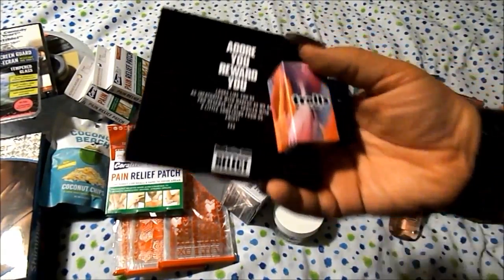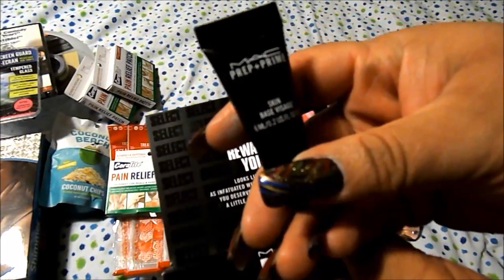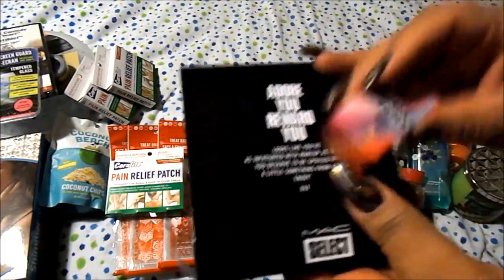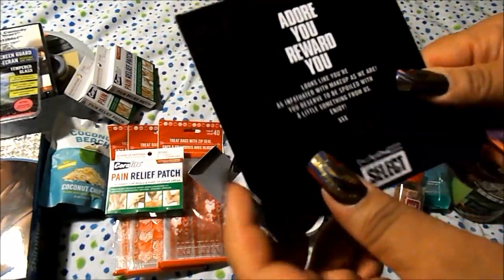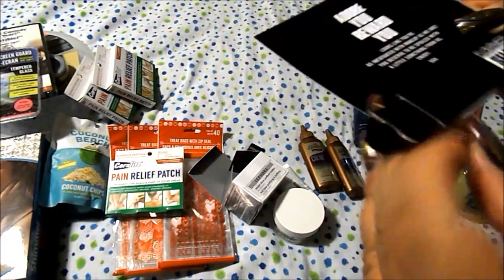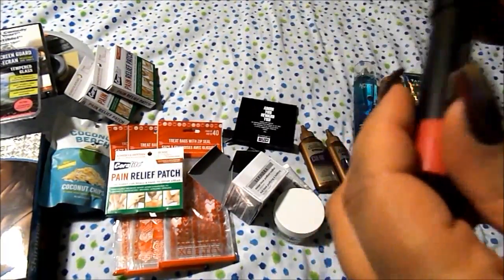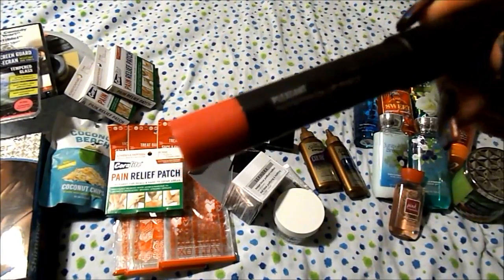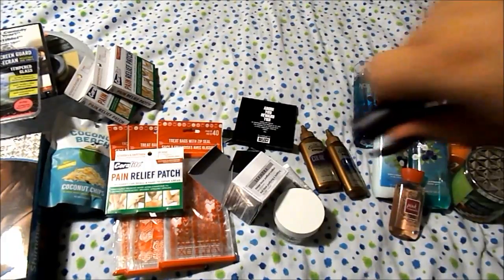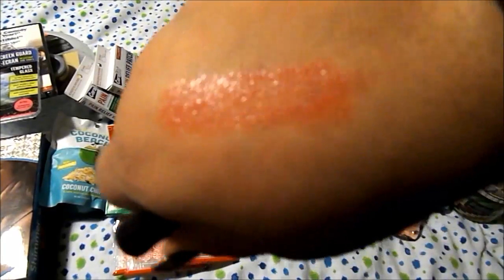I got my Mac order today. They gave me a sample of the Mac Prep and Prime, which I have never used before, so that's cool. Then it was my Mac-aversary so I got a free patent lip pencil — it's a $21 value. It's the Patent Polish Lip Pencil in Pleasant, so it's just like a pretty glossy light wash of color. I think it's so pretty.